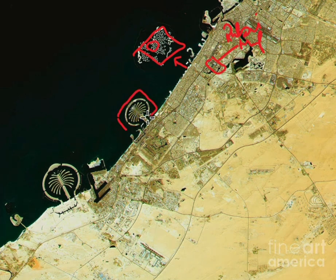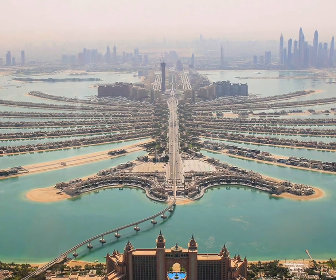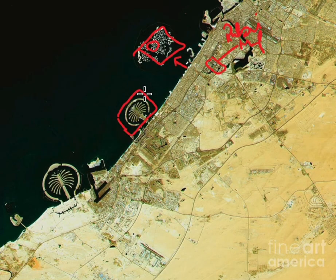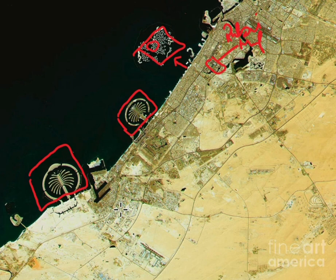We also have Palm Jumeirah — a very famous landmark by Nakheel. It's obviously a saturated, high-net-worth individual area with mansions crossing over hundreds of millions of dirhams. Over here is the latest project coming up by Nakheel: Palm Jebel Ali. This is one area that is good to invest in, and we'll talk more about that later, along with the entire Dubai South area.